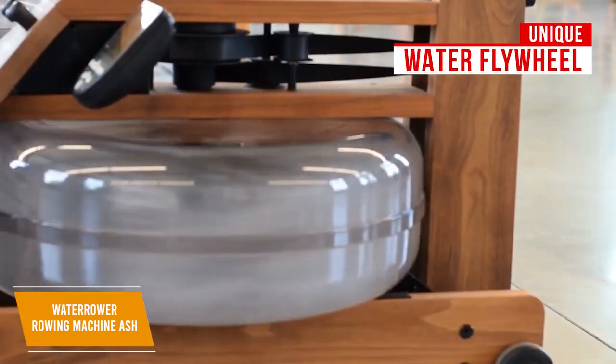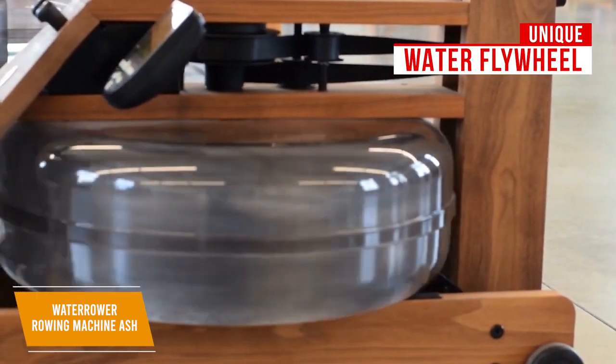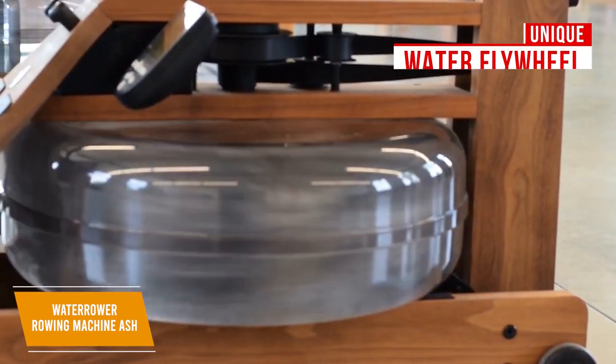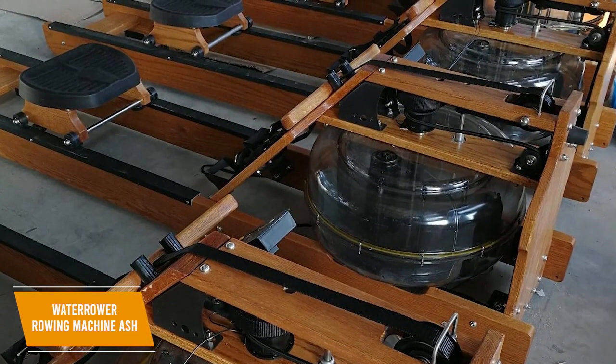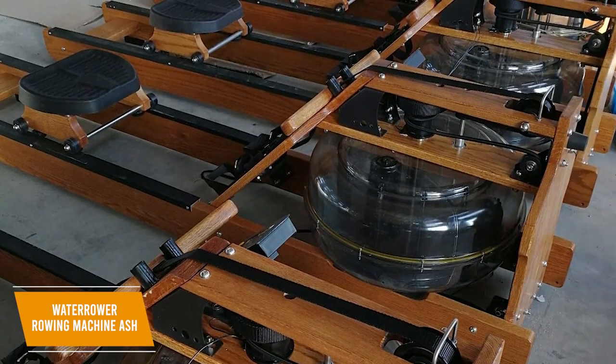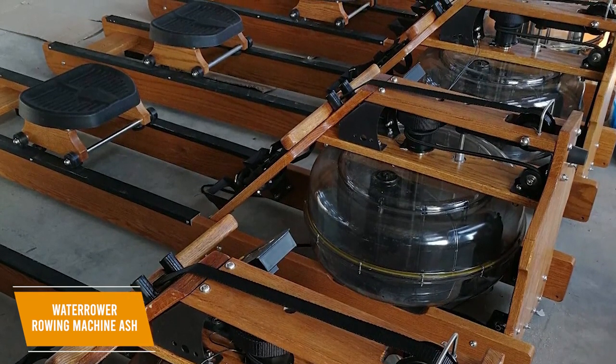It comes with a unique water flywheel, which seals paddles inside a refillable water drum to create smoother strokes, and the swooshing sounds deliver a realistic rowing experience. While there are no adjustable resistance settings, the amount of tension is based on how hard you pull, just like in real water. You also get flexible and adjustable footplates to maintain ergonomics, a coated handle, and a comfortable and well-padded contoured seat.